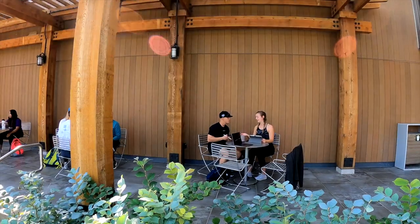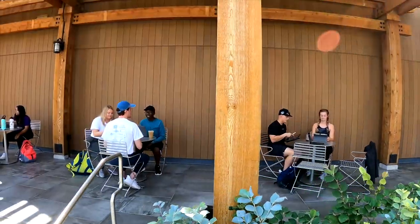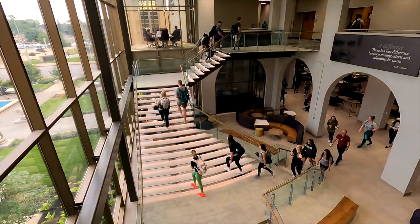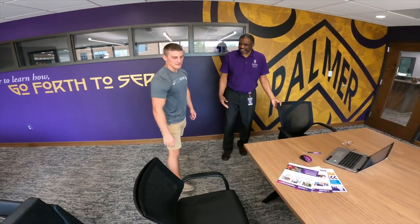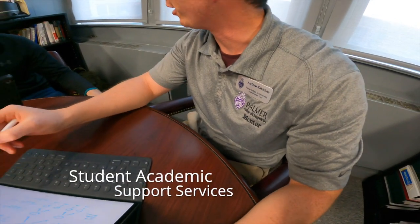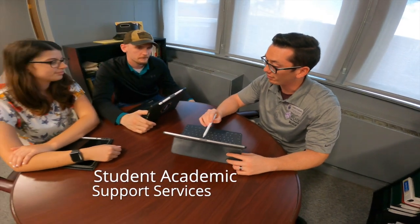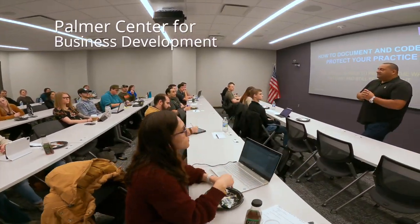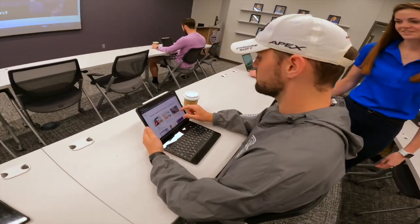When you step on campus, you immediately feel part of the community. The faculty, staff, and resources are here to help you succeed. There is a great academic support department where students can access free tutoring and group study sessions. We even have a center for business development to help students and alumni learn and practice their business skills.